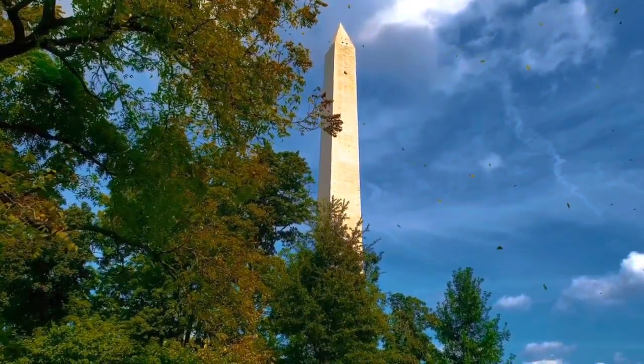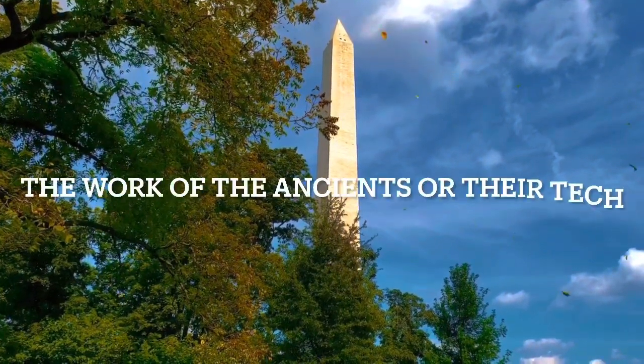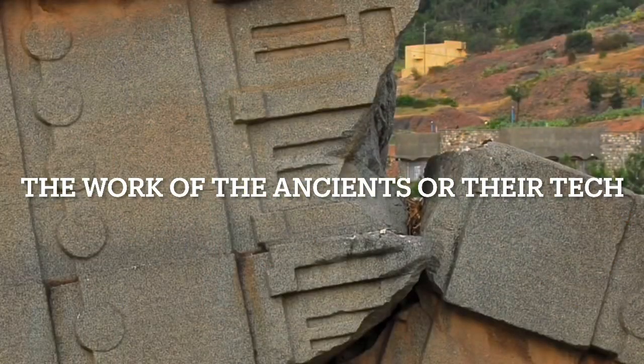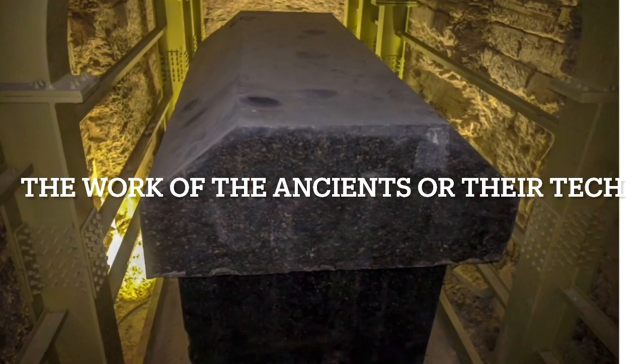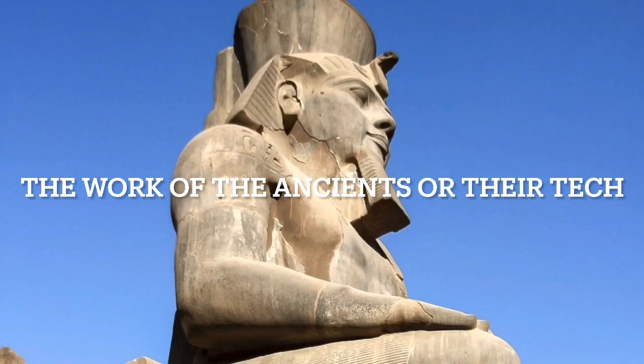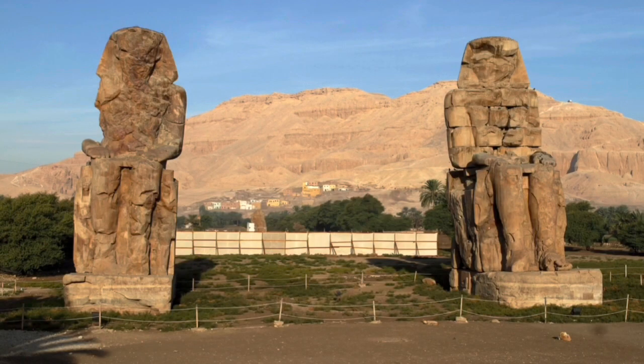Others may have carved into them at some later time — or should I say scratched into them — but the actual obelisk is likely to be from the ancients. Same with the giant statues, or the giant boxes. If they're high on Mohs scale, they're likely to be of the ancients.